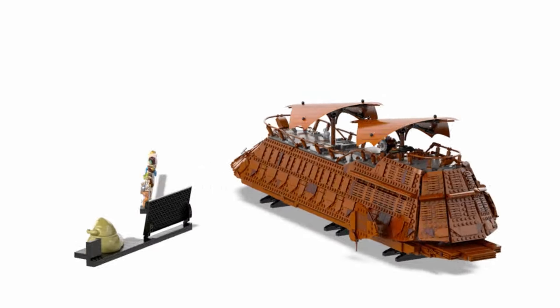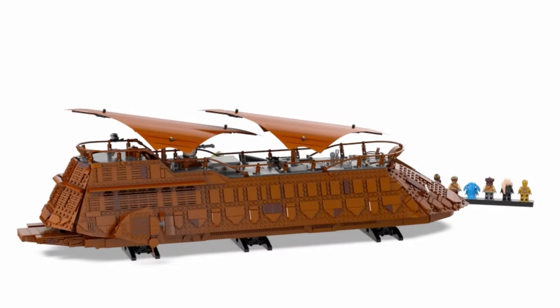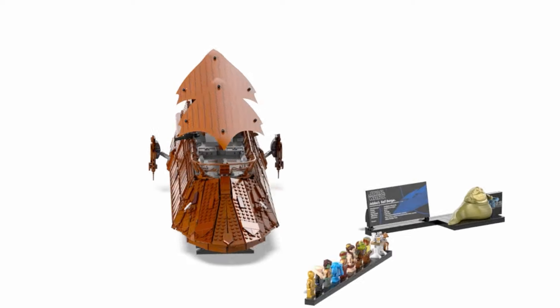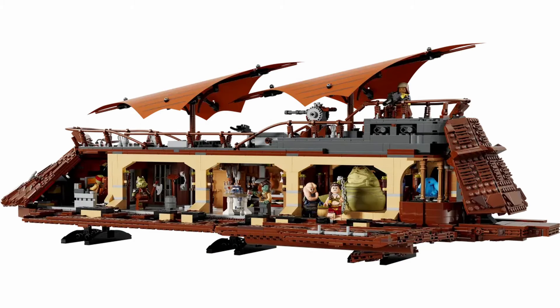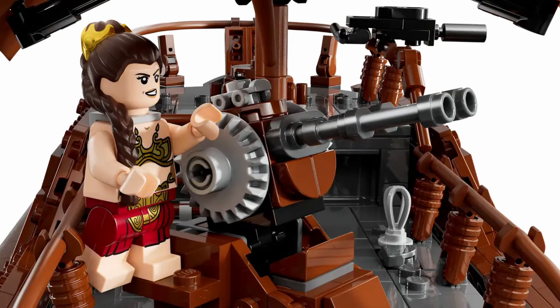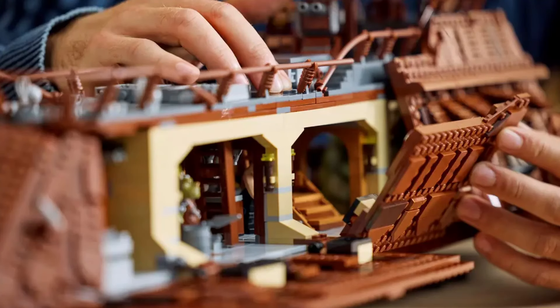At nearly $500, this set is definitely on the expensive side, but for fans of LEGO Star Wars, the combination of scale, detail, and rare minifigures could make it worth the investment. The accessibility of the interior, which features numerous compartments for each of the unique characters, and the ability to recreate iconic scenes from Return of the Jedi, only adds to its appeal.